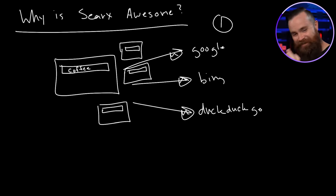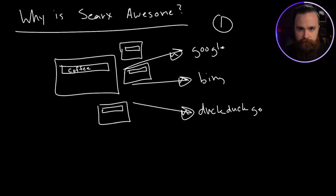Guess what else it does? Do you like ads? With this — no ads. Being Google, DuckDuckGo, or the search itself — they're not going to serve you ads. No ads coming back at you.